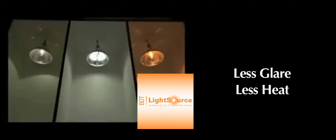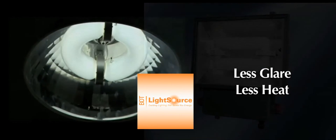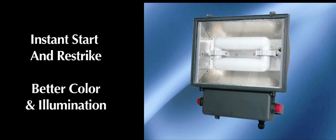On the left is a metal halide bulb. On the right is sodium vapor. Notice the light in the middle doesn't flicker — that's the induction bulb. And that's not all. It produces less glare and gives off less heat. With induction lighting, you'll get instant start and re-strike, plus better color and illumination than halogen, metal halide, or LED lights.